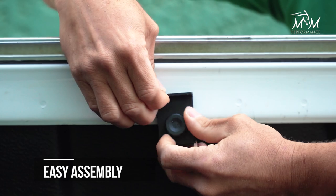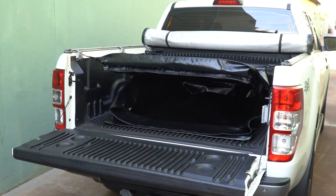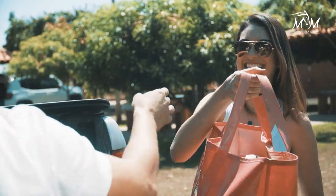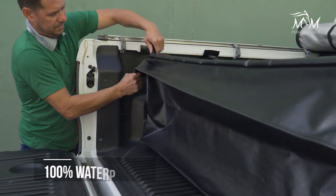City slicker or country dweller, this bag's got you covered, providing support for your work tools and safeguarding your luggage on exciting adventures. It's gonna be your trusty companion — simply the ultimate solution for convenience and peace of mind in your daily life.